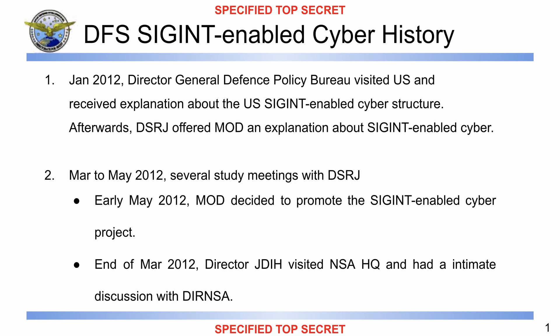I will now go through the speaker notes for this slide. 'It is my honor to visit the headquarters for the second time and give you a briefing. I would like to learn a lot about your SIGINT cyber operation and reflect it to DFS's future project. Let me start my explanation about DFS SIGINT-enabled cyber operation. First, I'll talk about the history. In January 2012, the Director General of the Defense Policy Bureau visited the United States and received an explanation about the United States' SIGINT-enabled cyber structure. After that, DSRJ offered the Ministry of Defense an explanation about SIGINT-enabled cyber, and the Ministry of Defense and DFS started working on cyber.'